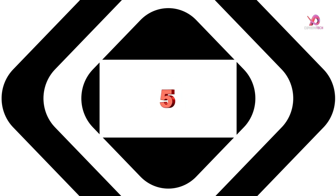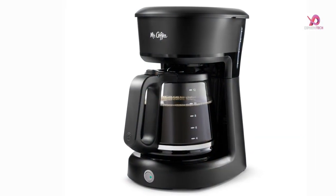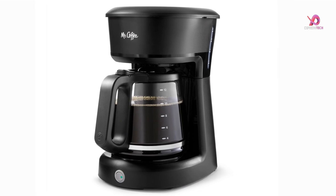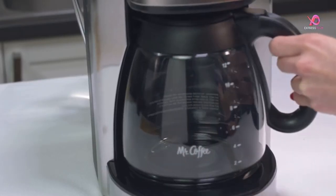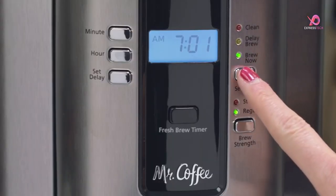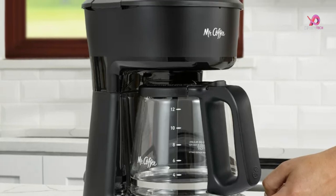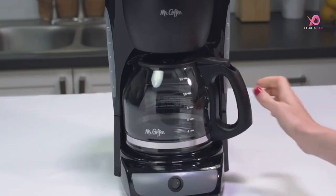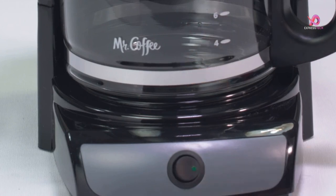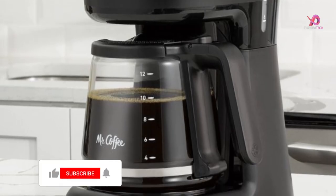Number 5. The Mr. Coffee coffee maker with auto-pause and glass carafe is a game-changer for simplicity and convenience. With just a few easy steps, you can enjoy a delicious cup of coffee that will kick-start your day in the best way possible. What sets this coffee maker apart is its user-friendly design. The easy switch with a power indicator lets you see at a glance whether the machine is on or off, ensuring that you always remember to turn it off after brewing.